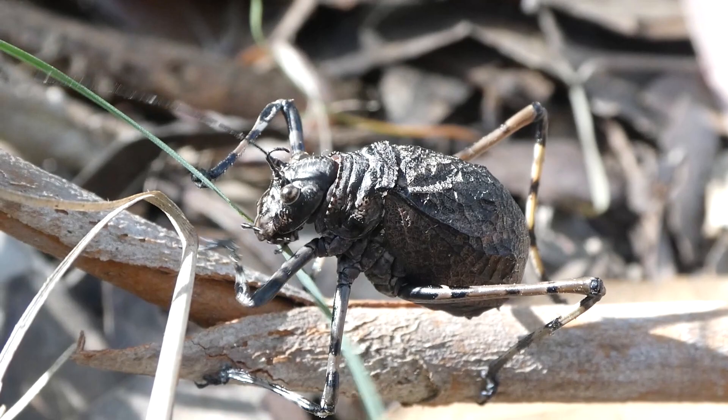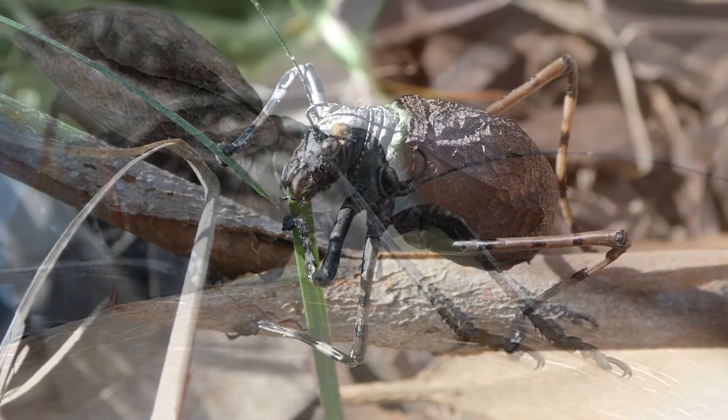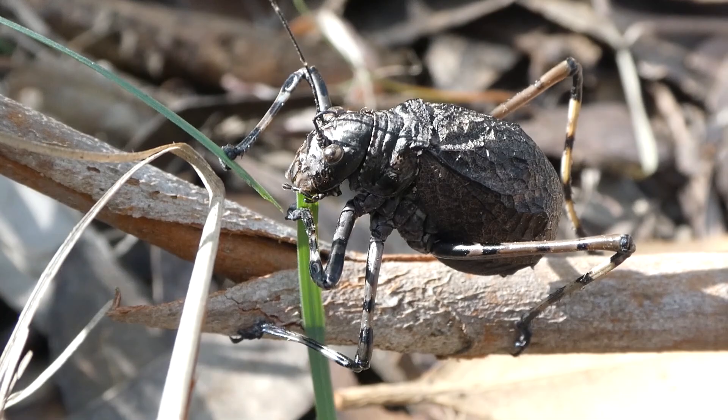Mountain katydids often lay their eggs in topsoil. The female will dig a small hole, lay her eggs in that, and then carefully bury them and flatten the soil down with her little feet. The eggs will hatch when the conditions are just right.